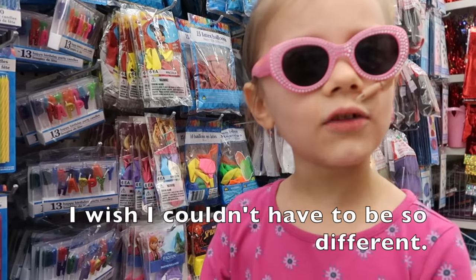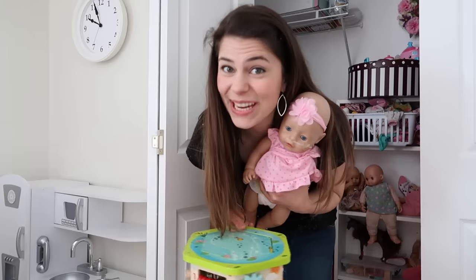I wish I couldn't have to be so different. Today, we're getting ready for our play date with Kate's new friend, Kova.